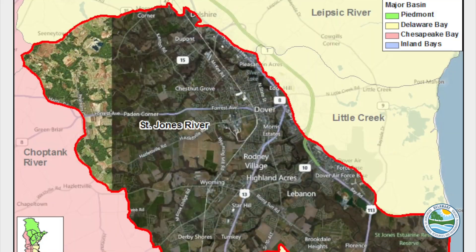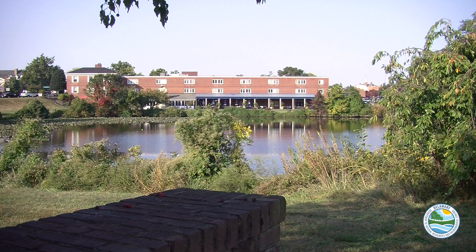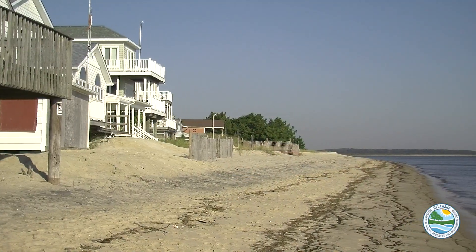Welcome to Mirror Lake. The lake is a part of the tidal St. Jones River, a river that flows from Dover's Silver Lake past Delaware's Legislative Hall and into the Delaware Bay at Bowers Beach.